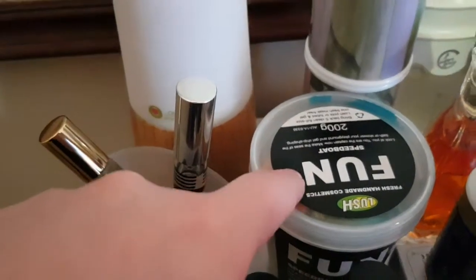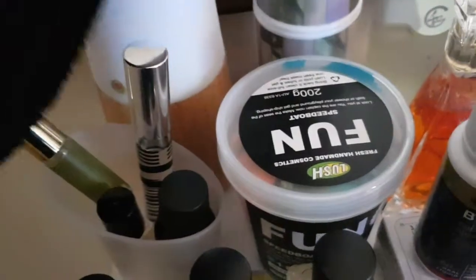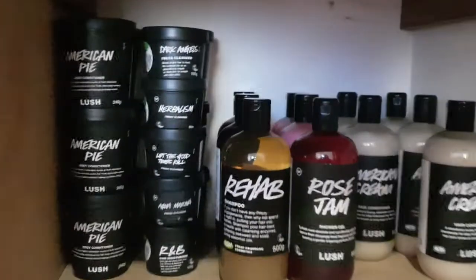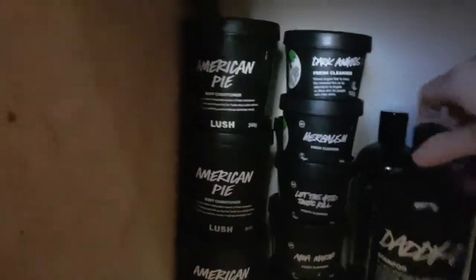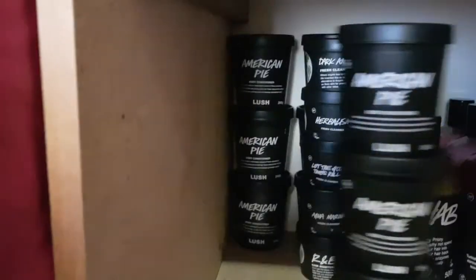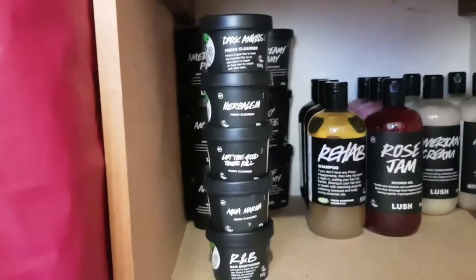I've got the Fun here — the Speedboat one, with Speedboat and Mermaid in there — which I like to use in my laundry, so I keep it there to remember to take it out. Now for my stash: on the right I've got five American Cream conditioners as backups, two American Cream shower gels which are limited edition so I stocked up, Rose Jam at the front, Rehab shampoo, Daddio shampoo, and another Plum Rain shower gel. I have six American Pie body conditioners — I know it's excessive, but I absolutely love it and I'm scared it won't come back since it's limited edition.